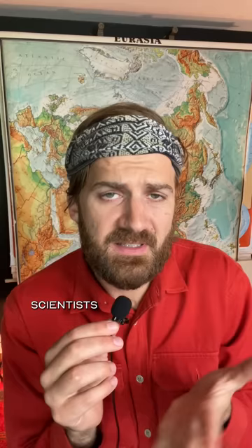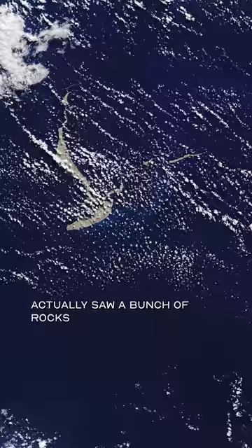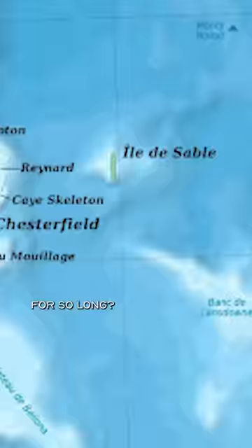So how did this fake island survive on maps for like a hundred years? Scientists think that maybe the whaling ship that discovered the island actually saw a bunch of rocks that had been ejected from an underwater volcano, and they were like, hey look, there's an island. But why did this error remain for so long?